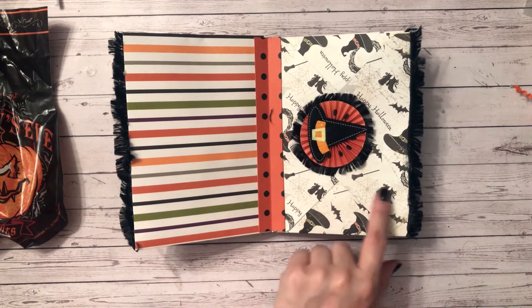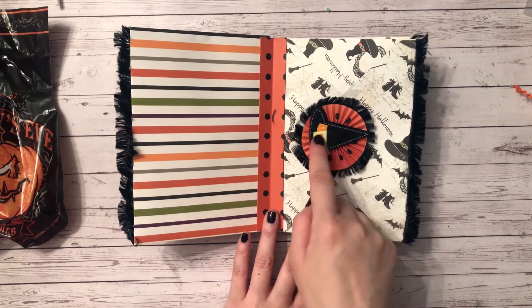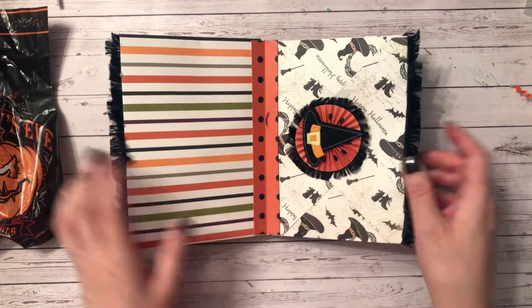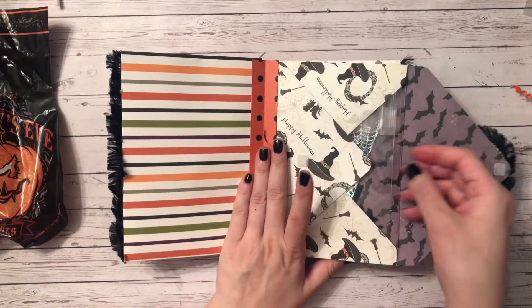The second section has a lovely witch-theme paper with a witch hat, another rosette, and she edged it with fun fur trim.